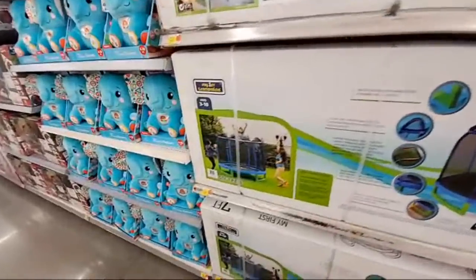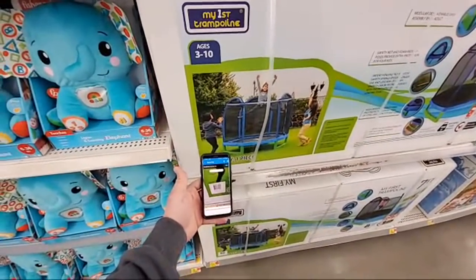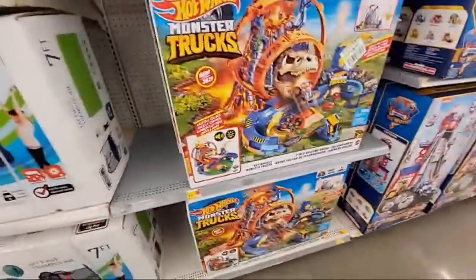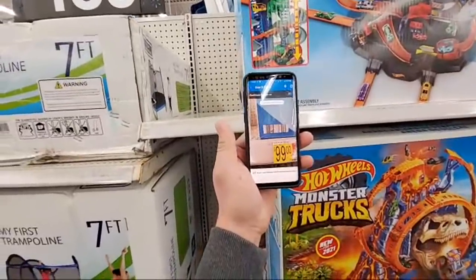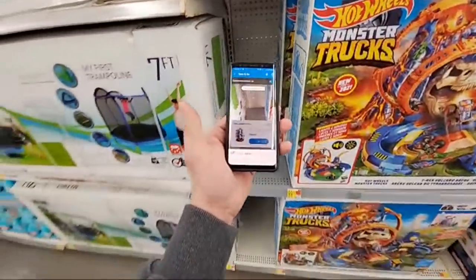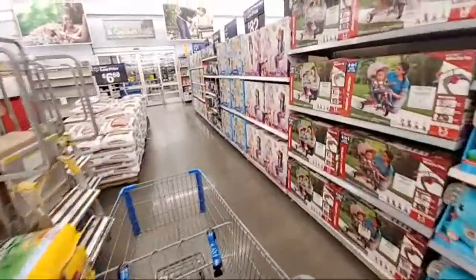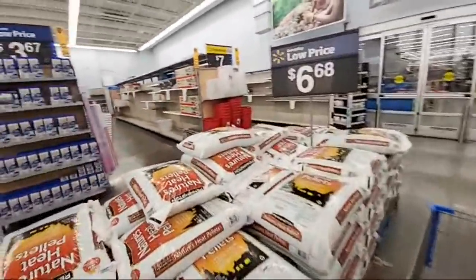I know some people were getting a seven-foot trampoline for a crazy amount. Let's see what we got. Full price $1.59. That's an interesting barcode. $1.98. Okay. Let's see what else we got - there might be a few things in there.